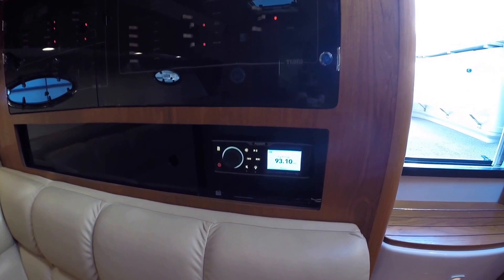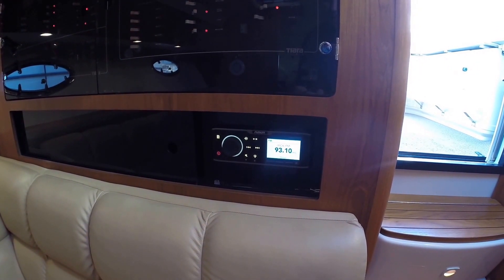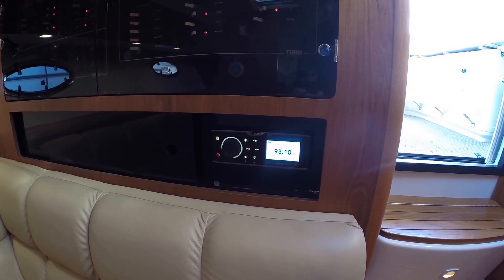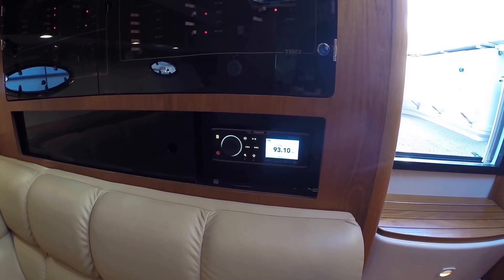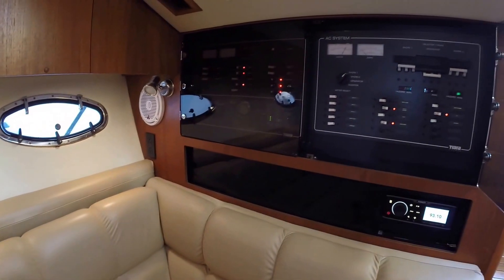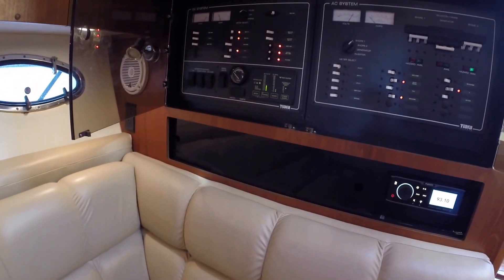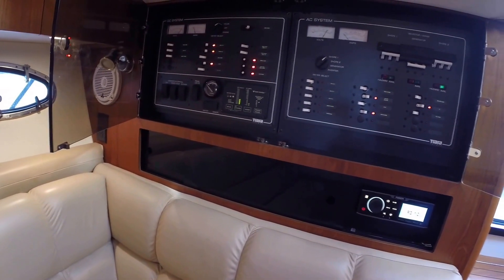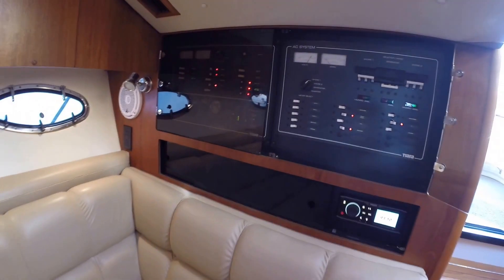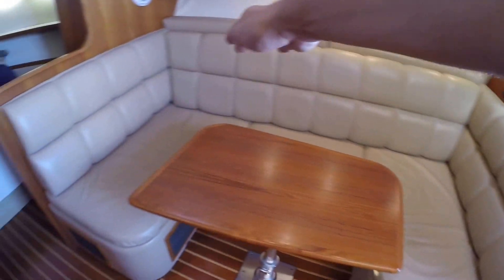Here's the new Fusion UD750 head unit. This has an application called the Fusion Link app — it controls everything from the subwoofer to what song you're listening to and volume in different areas of the boat. This has new amplifiers as well, so it has a really great stereo system. Here's your panel: generator controls, DC on the left, AC on the right. There's also storage underneath all of these seats here.